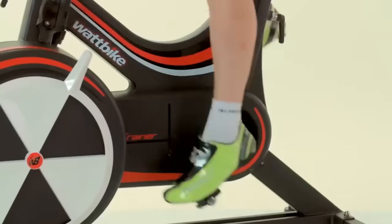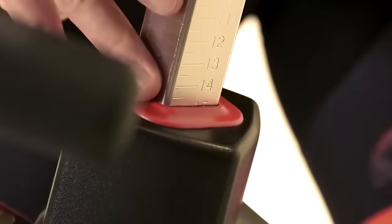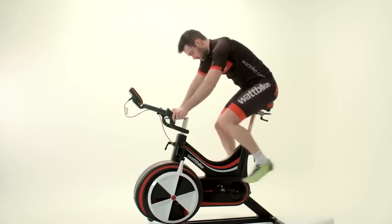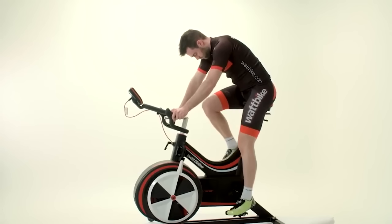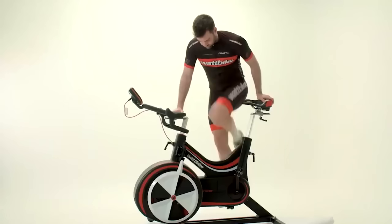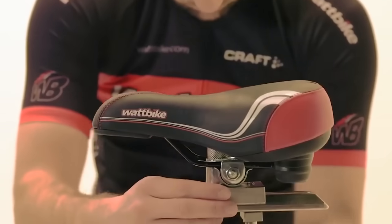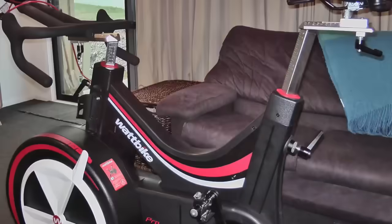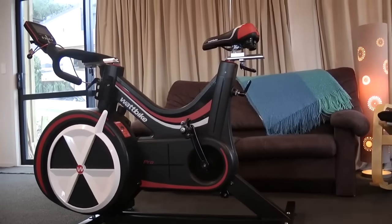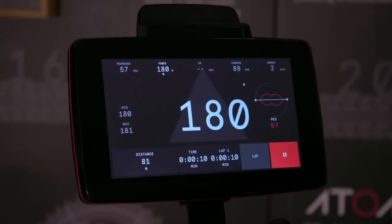Watt Bike Pro quickly became the go-to indoor option for elite cyclists not long after its launch in 2008, and it's now widely available for everyone to try as well. While you might not be keen to splash out on a bike for your spare room, they are found in several gym chains across the world, including Virgin Active and Fitness First, as well as all the new boutique studios springing up everywhere. The Watt Bike not only tracks and displays a huge amount of info on your ride, but can actively help improve your technique by telling you if you have an imbalance in how much force you're putting through each pedal, or if your stroke isn't as smooth as it could be.